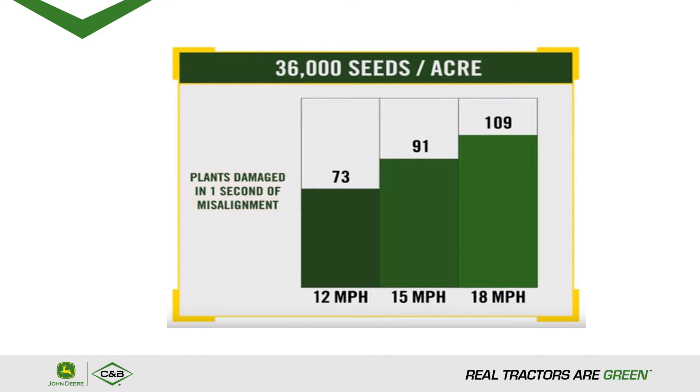At 36,000 seeds per acre, at 12 miles an hour you can run over 73 plants, at 15 miles an hour you can run over 91 plants, and at 18 miles an hour you can run over 109 plants. That's a lot of money that you can invest in using RowSense or VisionTrack.